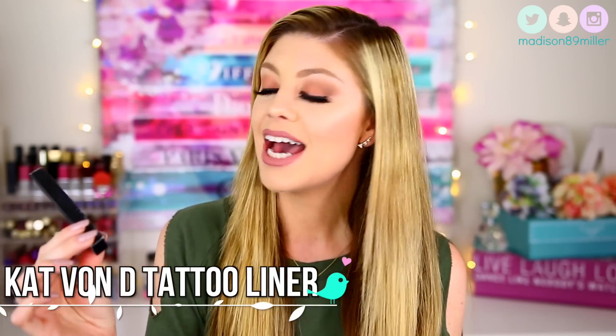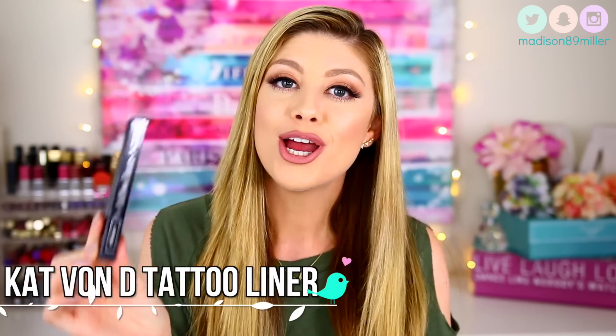The first product is actually a repurchase — this is the Kat Von D Tattoo Liner in Trooper. If you've been on my channel for a long time you've probably heard me talk about this a ton. I've repurchased this thing probably five or six times now and it's amazing. It seriously is my holy grail eyeliner. I struggle with wing eyeliner and this helps me get it nearly perfect.